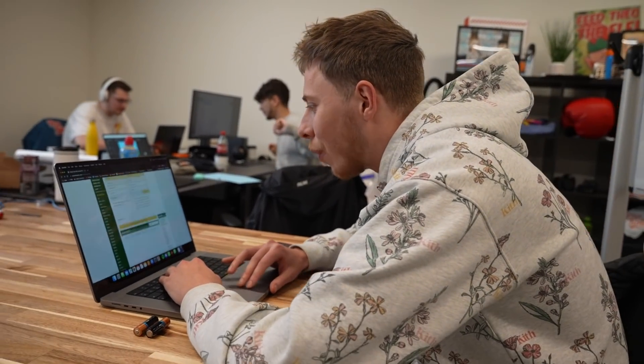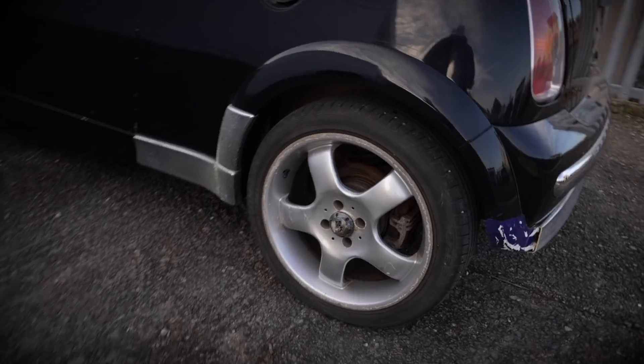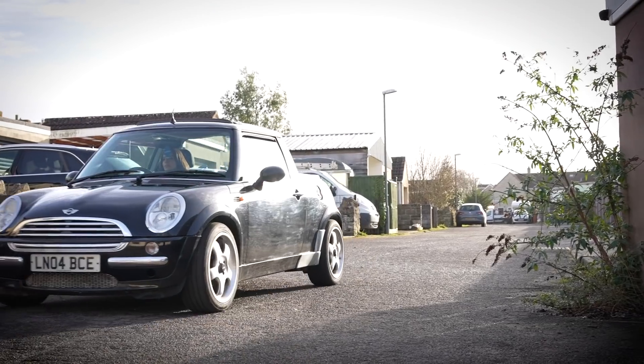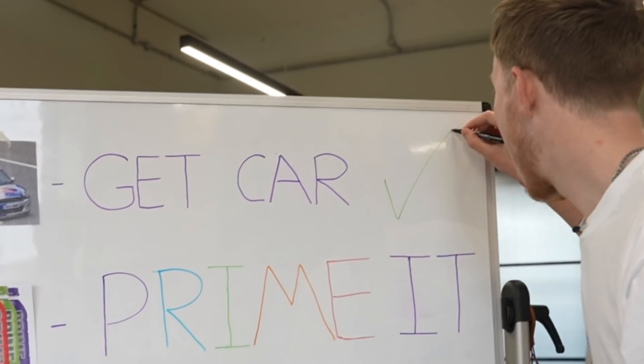I've spent ages looking for one of these - I can't find a single one. I'm telling you, man, you ain't gonna be able to find it. After hours of searching, I finally found a vintage Mini, the exact one I was hoping to find. Look at the state of this thing - it's gonna need to go straight to the garage and have loads of work done because it needs to pass its MOT.